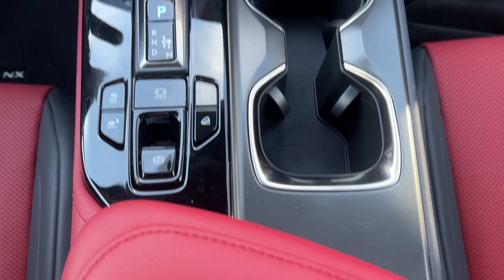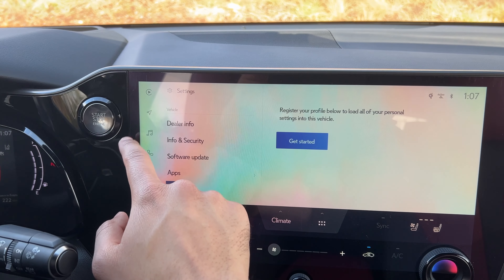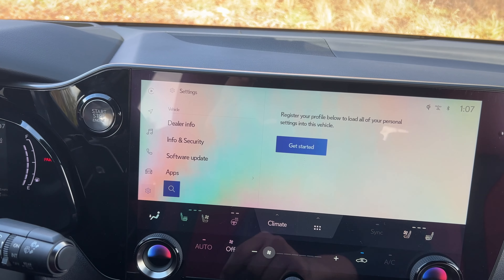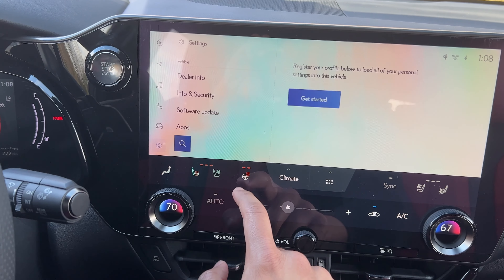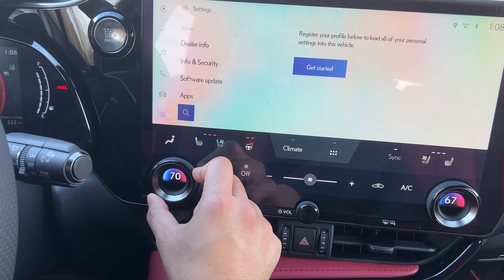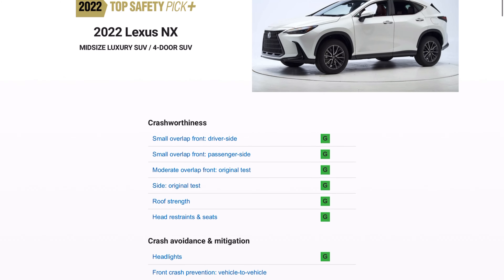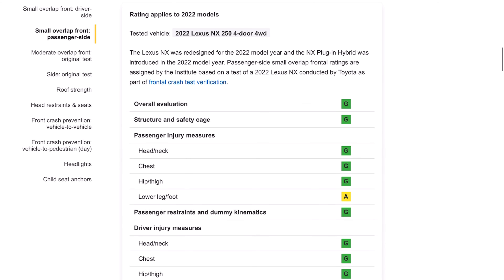A massive highlight of the new Lexus NX is the 14-inch infotainment screen — one of my favorites in the business. It's large, easy to use, quick to respond, and looks elegant. Climate controls are buried in the screen but implemented well enough that it's not distracting, and there are still physical dials for temperature and volume with a nice quality heft to them. The interior as a whole feels solid with no creaking or rattling. The NX is also an IIHS Top Safety Pick Plus, which families will value.